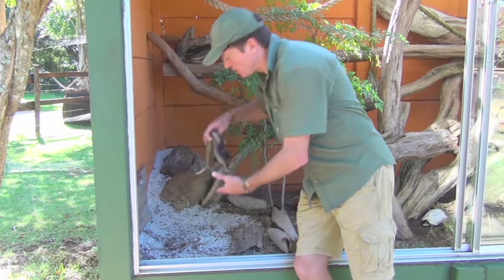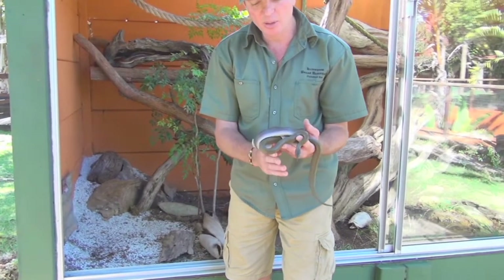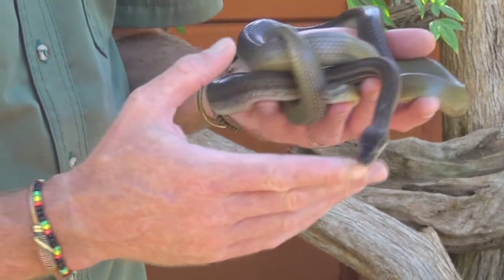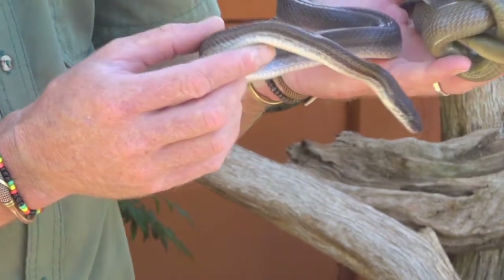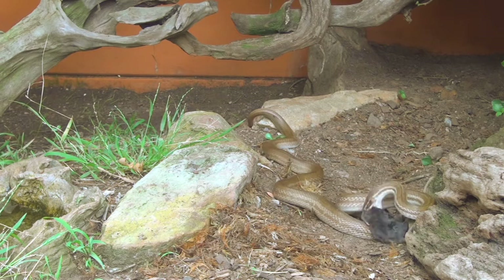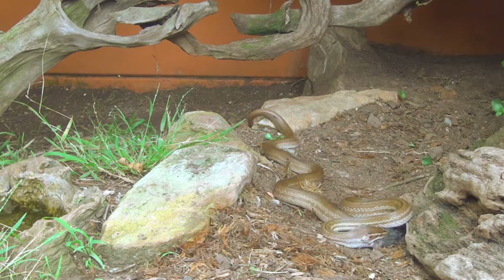Two of the most common non-venomous snakes found here in the Garden Route — this is the beautiful brown house snake and olive house snake. These harmless constrictors are egg-laying and are normally found around human dwellings, hence the name house snake. They love eating little mice, rats, and even bats, so you could find them in your shed or even in your ceiling.